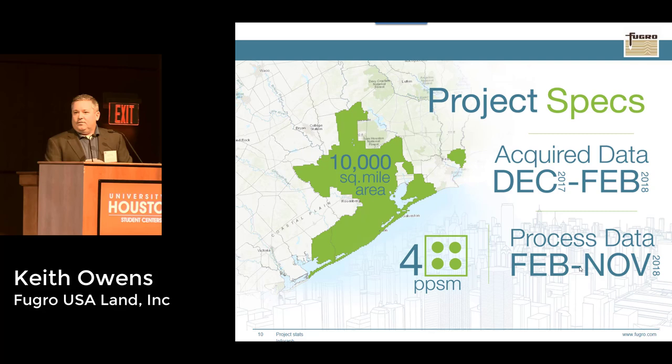We deployed four aircraft to the area, spreading them out to focus on various portions and collect what we call production blocks. I've been flying for about 22 years, and this is the first year I've come to Houston and had four aircraft sit for two weeks watching clouds and rain. That shrinks the window of opportunity to collect a lot of data in a short time — anxiety was high, everybody was working really hard, but we were able to accomplish the task.